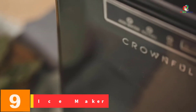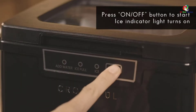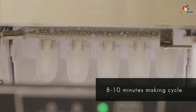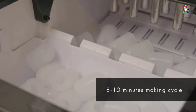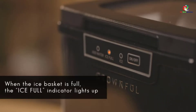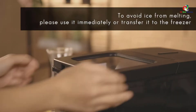Moving on at number 9, we have the CROWNFUL Countertop Ice Maker. It is a countertop unit, which makes it convenient for those who have a small space at home. The machine comes with a reservoir that holds up to 1.8 liters of water, and in under 10 minutes it can make as many as 9 ice cubes. This is an energy-saving unit that is efficient and effective to use. What's great about this machine is that it has a self-cleaning feature, so you no longer have to spend much time cleaning it manually. Just activate this special feature and it should get the cleaning done for you in seconds, adding to the overall convenience.